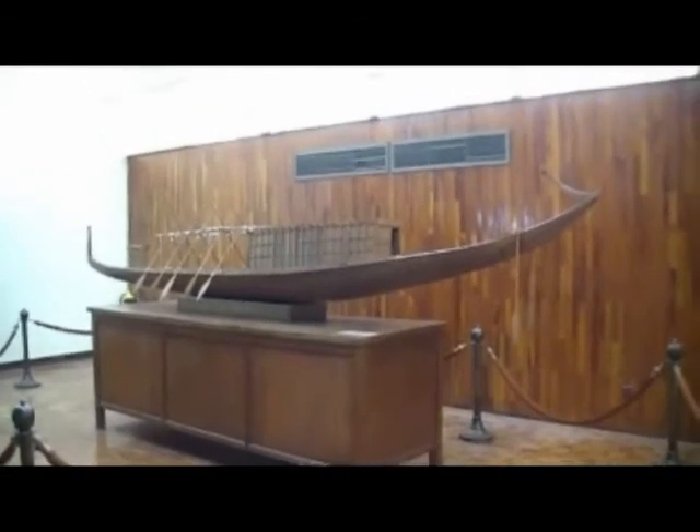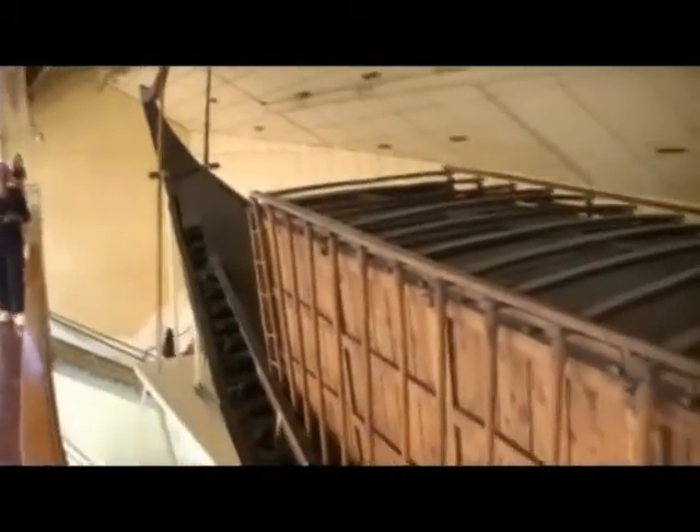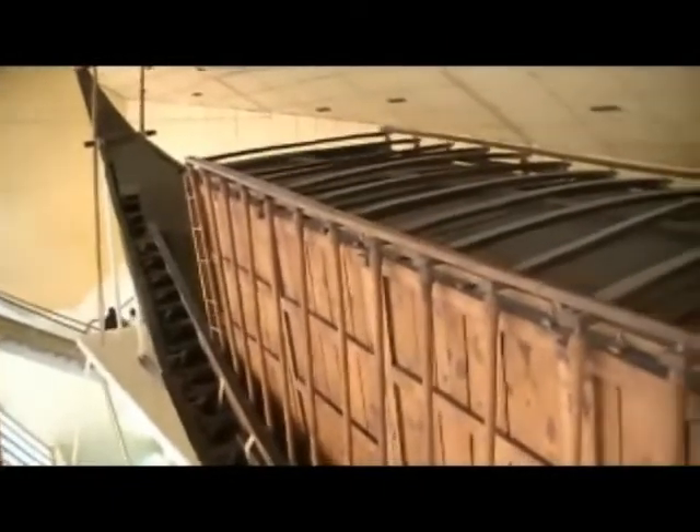The Solar Boat Museum is a specially constructed building at the base of the Great Pyramid of Cheops. It is home to the reconstructed boat. Although the exact purpose of the Solar Boat is subject to some debate, it is thought that it may have been used as part of the pharaoh's funeral procession and then buried alongside the departed to provide transport in the afterlife.